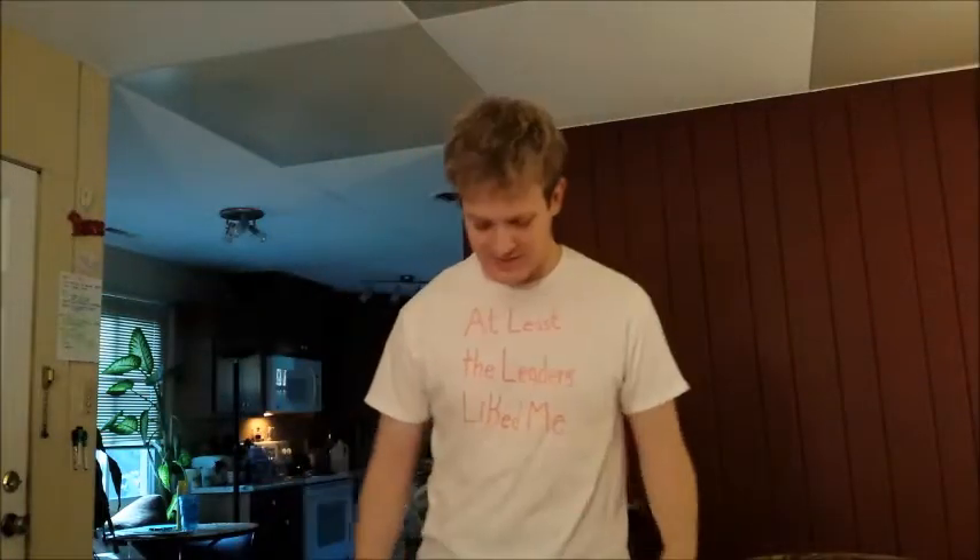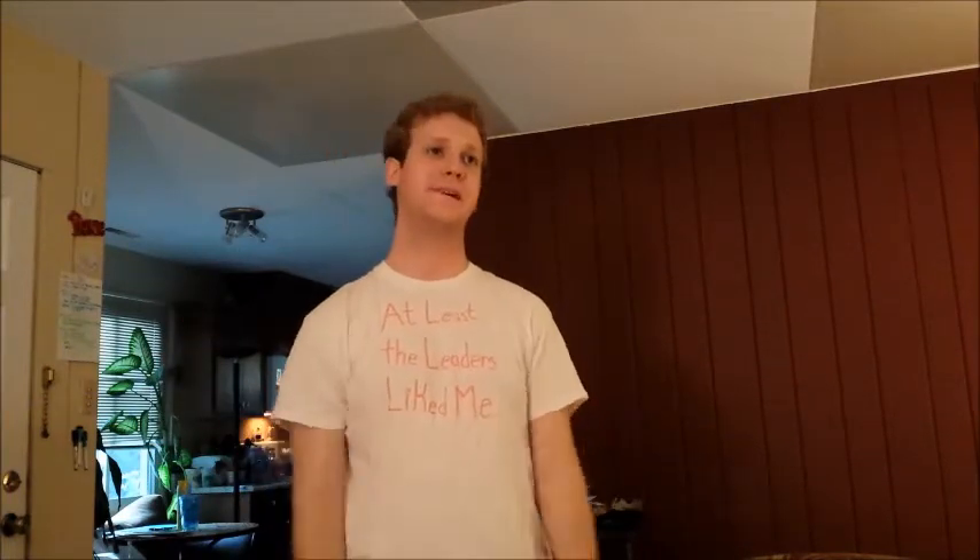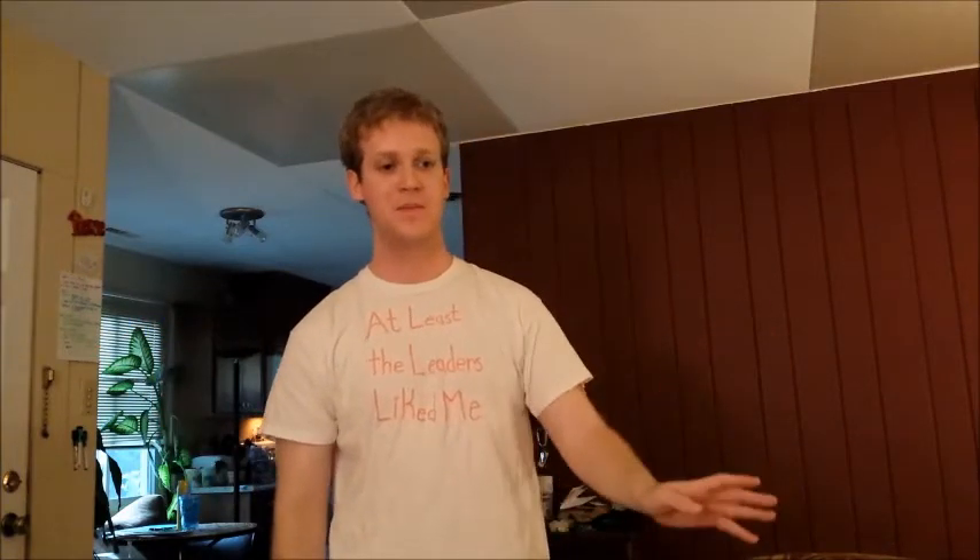Hey guys. So obviously I'm kind of dressed to be at the gym, but I'm obviously not in my car going to or coming from the gym, like I usually record my updates for this, and I'm not at the gym. That's because I just got home from work like maybe 20 minutes ago.